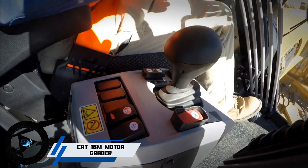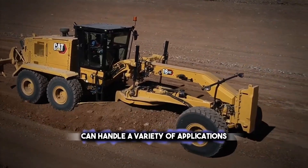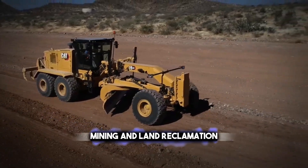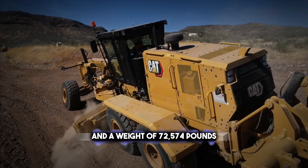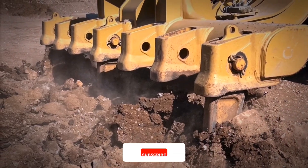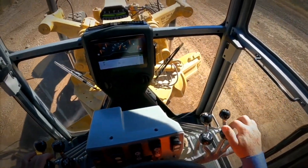The first type of grader you are seeing is the CAT 16M Motor Grader. This is a powerful and versatile machine that can handle a variety of applications, such as road building, mining, and land reclamation. The CAT 16M has a blade width of 16 feet and a weight of 72,574 pounds.